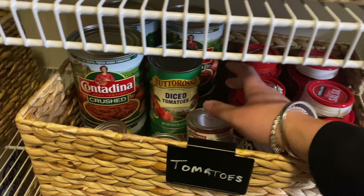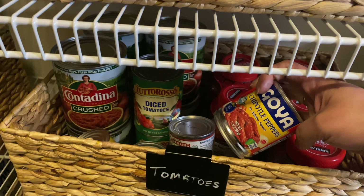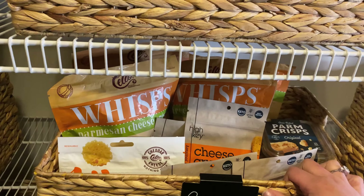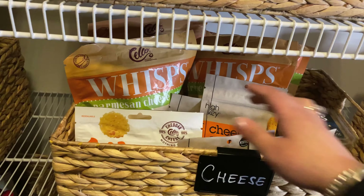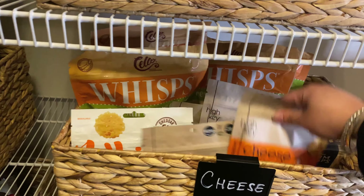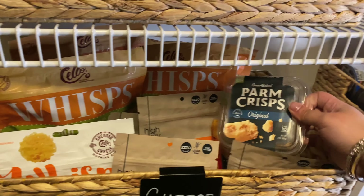Tomatoes — in here we'll have diced tomatoes, crushed tomatoes, chipotle peppers, and salsa. That goes in our tomato bin. Cheese bin — this is where we keep crunchy cheese. So we have the Parmesan cheese whisps, lots of bags of those, different brands like HighKey, and Parmesan crisps.